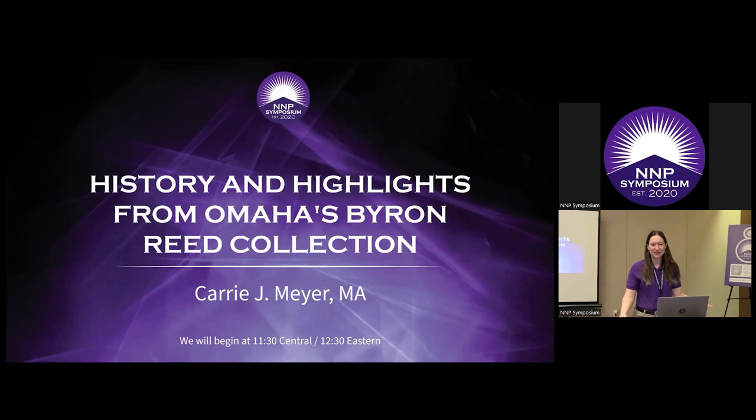Hello and welcome, everyone. For those of you here in person in Schaumburg, hope you're having a good show. All of the presentations in this room are also being live streamed as part of the NNP Symposium, an online educational conference we've been running since 2020, sponsored by the Eric P. Newman Numismatic Education Society. We partnered with Central States this year for the first hybrid event with an in-person audience as well. So for everyone on Zoom, welcome.